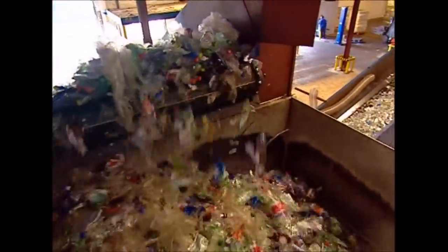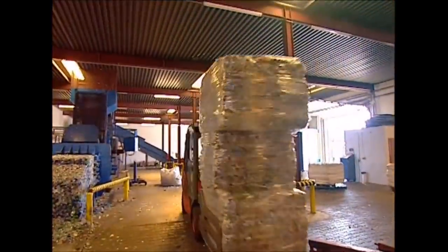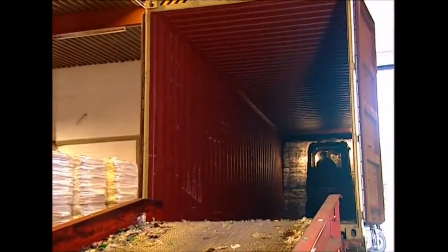The first stage is shredding. When you throw away your bottle, you often leave a small amount of drink inside. Shredding all the bottles releases the unwanted liquid so it doesn't affect the quality of the plastic.